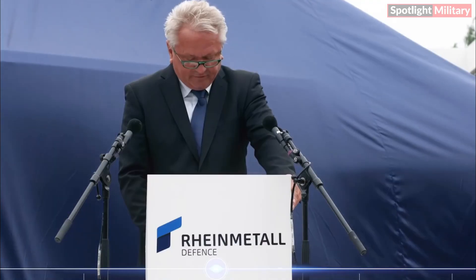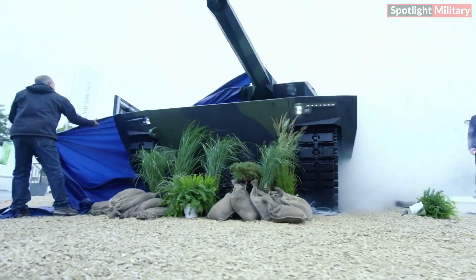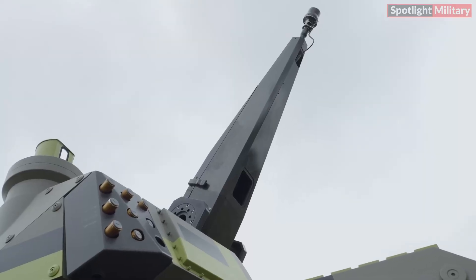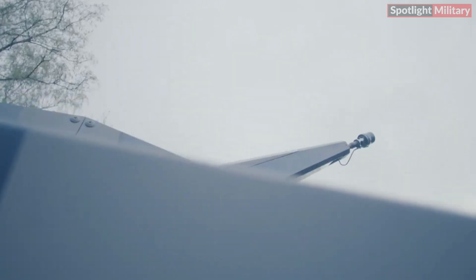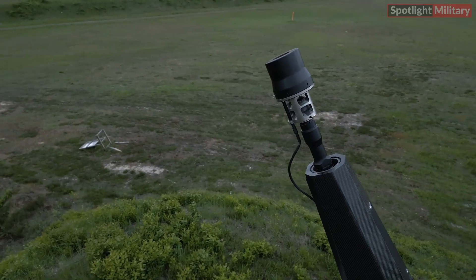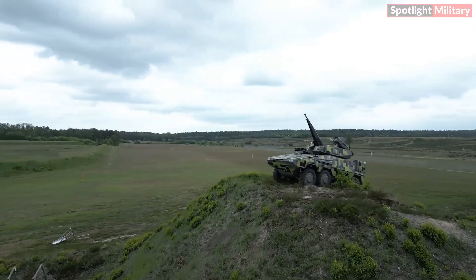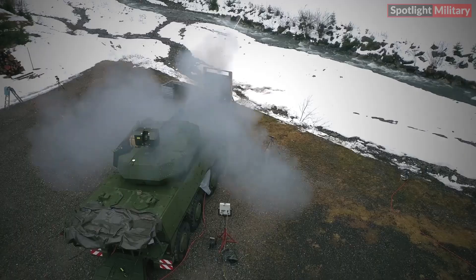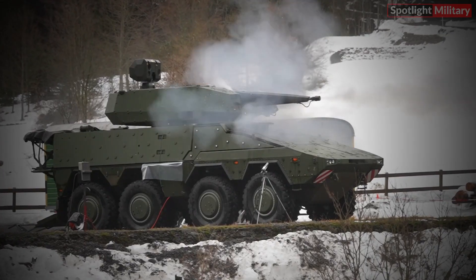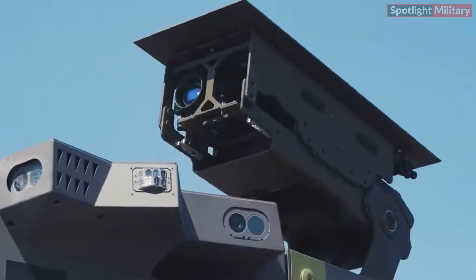Armin Papirger, Chairman of Rheinmetall's Executive Board, emphasizes: 'With the Sky Ranger 30, Rheinmetall significantly enhances our customers' security and defense capabilities. We are dedicated to providing solutions that stay ahead of evolving threats. This development contract will set a new standard in air defense technology. The Sky Ranger 30 is a top-tier performer capable of countering a wide range of threats including ballistic missiles and unmanned aircraft. We are proud to offer our global customers an advanced solution that superbly meets their security needs.'